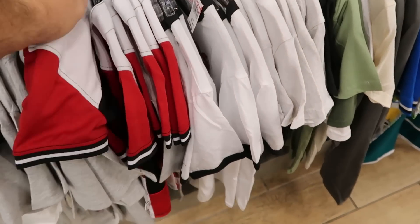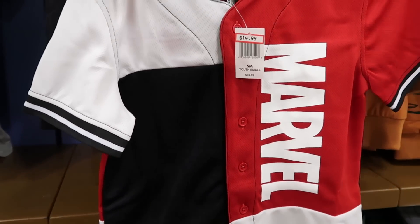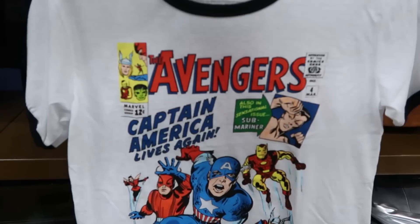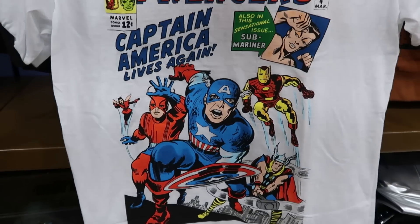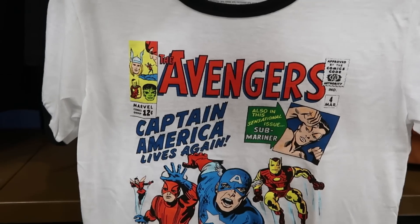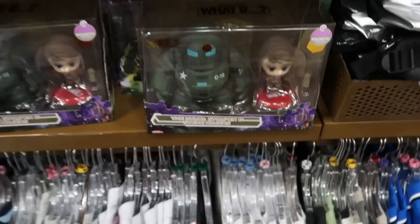They still have some of the baseball spirit jerseys from Marvel — nice patched area, all the different colors, it says Marvel down the front, $15 from $40. Here's another really nice ringer tee for the Avengers — it says 'Captain America Lives Again' with Thor and Captain America in an old-school comic book style, even says 'Marvel Comic Group 12 Cents.' Only $7.99.